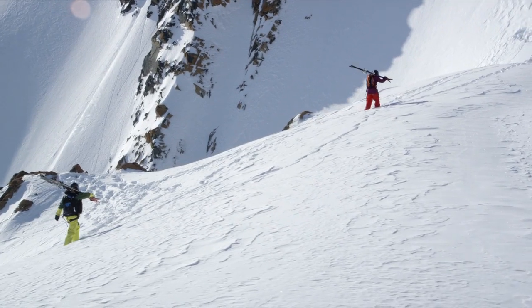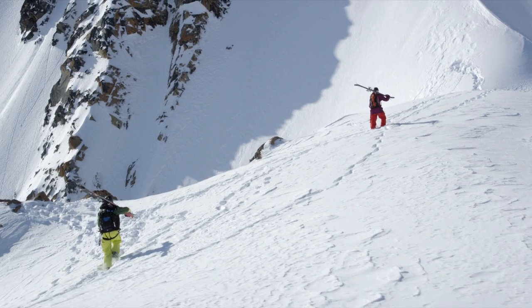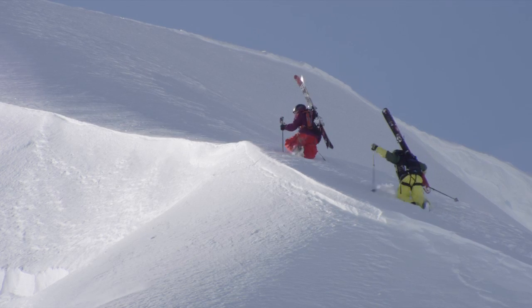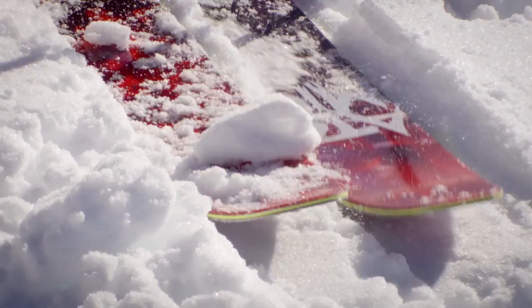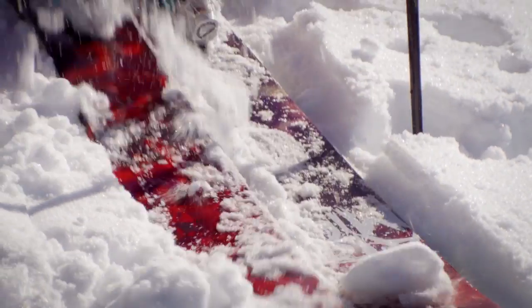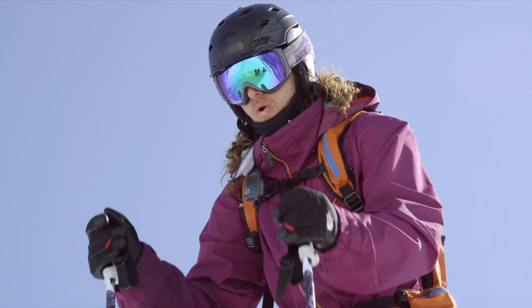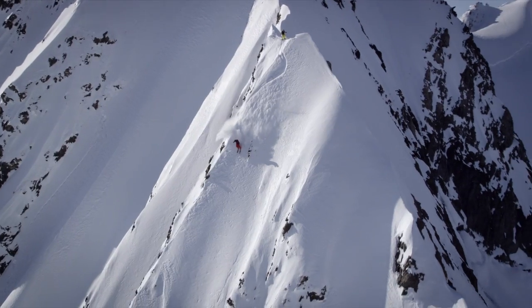The Automatic has camber underfoot and a full powder rocker in the tip, but in the tail it's just a little bit of rocker, so it still has a pretty stiff, pretty stable tail. When you make a turn you can still break it loose and kind of smear and move around the ski in a more playful way.